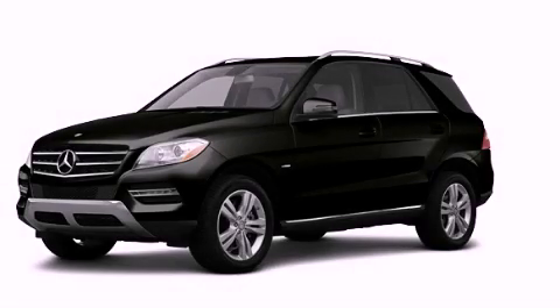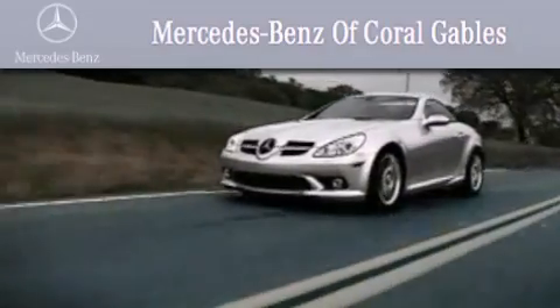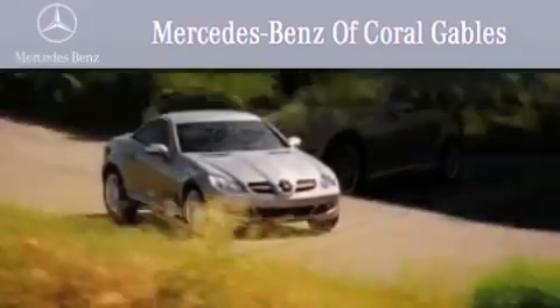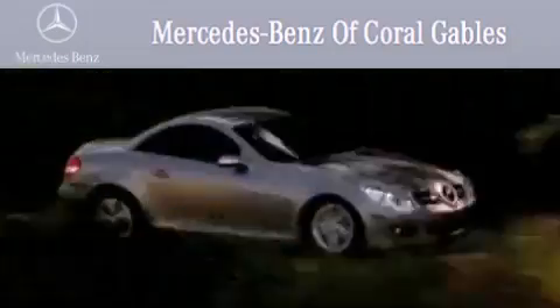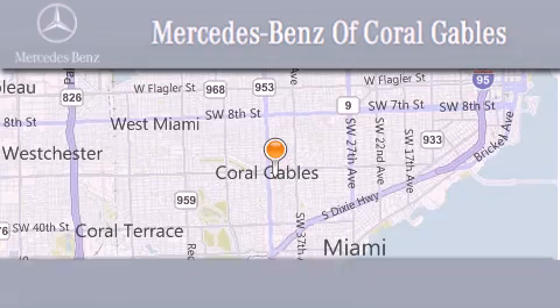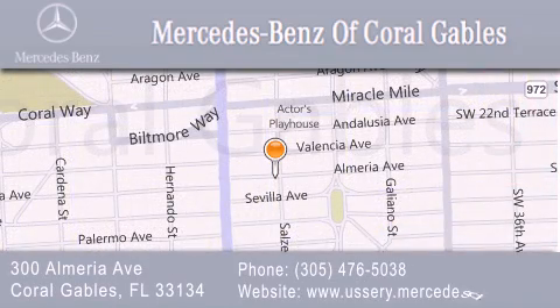We invite you to contact us today to learn more about this vehicle. We are South Florida's oldest and most prestigious Mercedes-Benz dealer, winner of nine consecutive Best of the Best awards, with over 50 years of service to our clientele, helping them discover the Mercedes-Benz experience one customer at a time. We are located at 300 Almeria Avenue in Coral Gables.